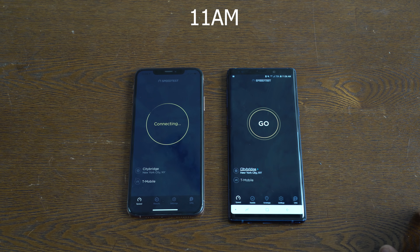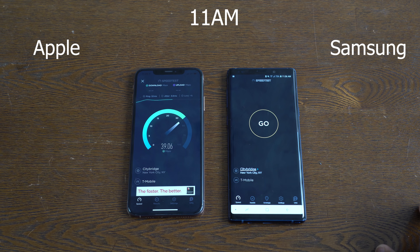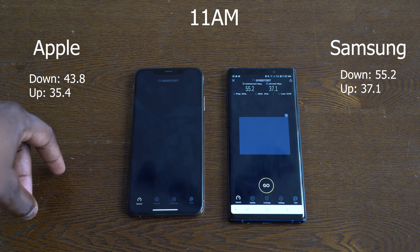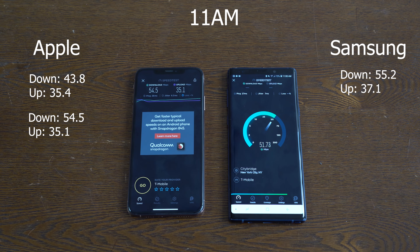Starting off at 11am, running three tests for each device. Starting off with the iPhone XS Max — the first test shows downloads at 43.8 and uploads at 35.4. The Galaxy Note 9 is doing 55.2 for downloads and 37.1 for uploads. So Galaxy is taking the lead. Now the iPhone XS Max also has Gigabit LTE — second run shows 54.5 for downloads and 35.1 for uploads. The Galaxy Note 9 is doing 58.7 for downloads and 33.3 for uploads.